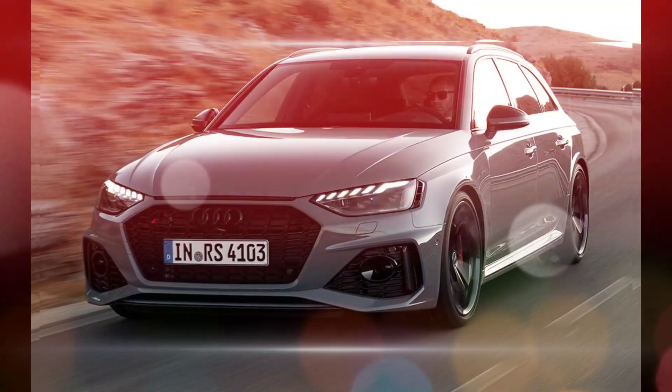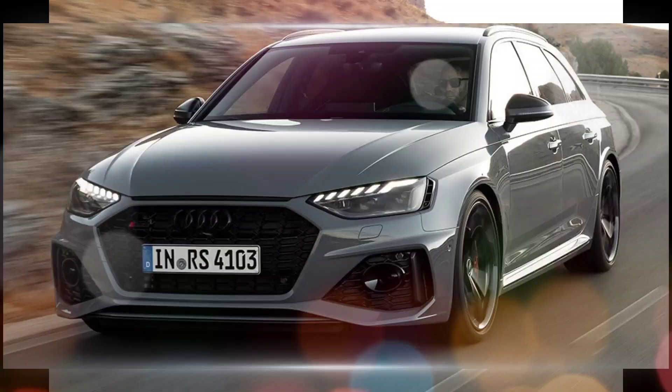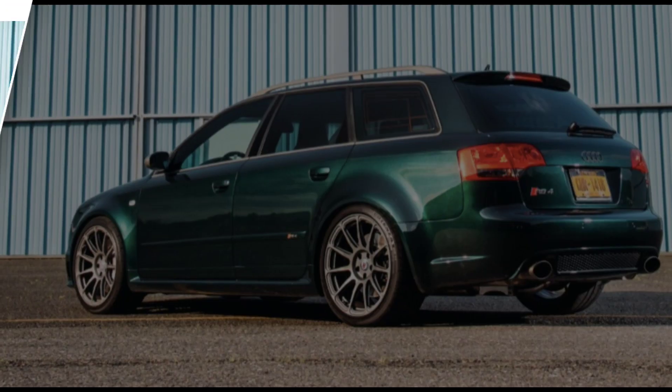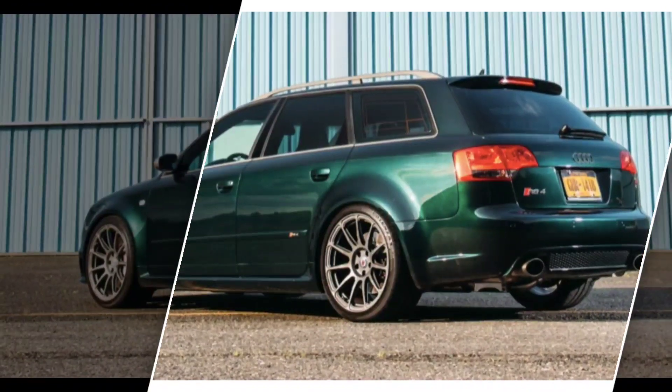The RS4 has a sport-tuned suspension and adaptive dampers, which give it excellent handling. The car is also very stable at high speeds.